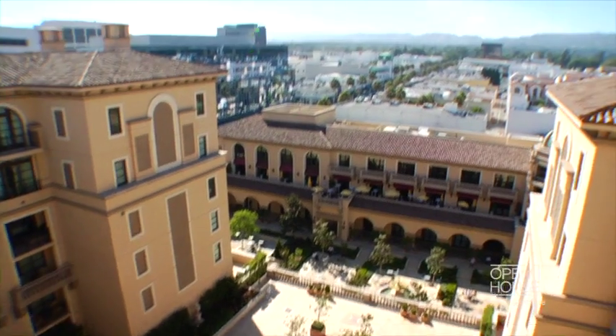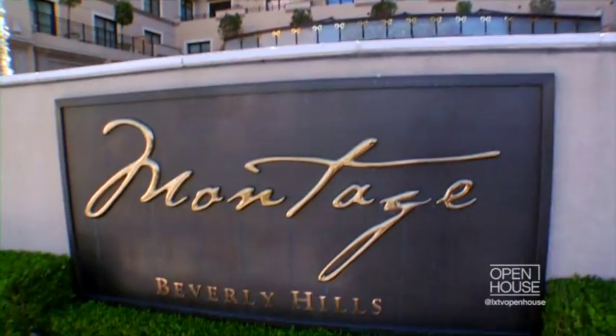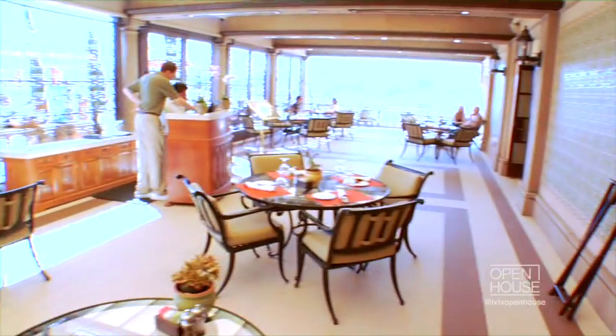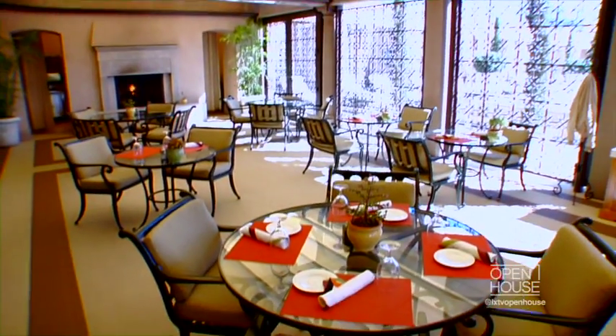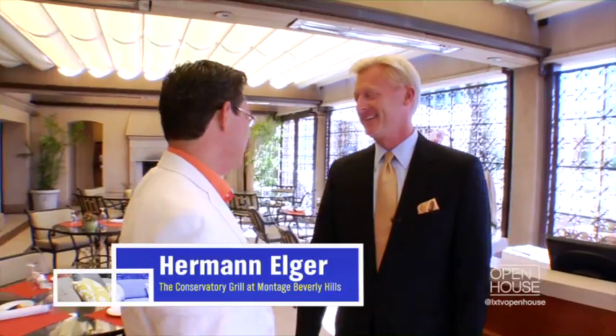It's our last stop of the day — my secret spot, a real secret spot that I really shouldn't be telling you on camera. When I want to get away from the hectic world of real estate, selling homes and luxury properties here in LA, I come here to the Montage, to the Conservatory Grill, and enjoy a little breakaway in the middle of the day. Hi Herman, welcome back!